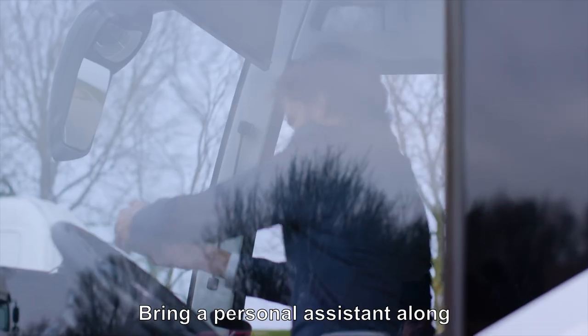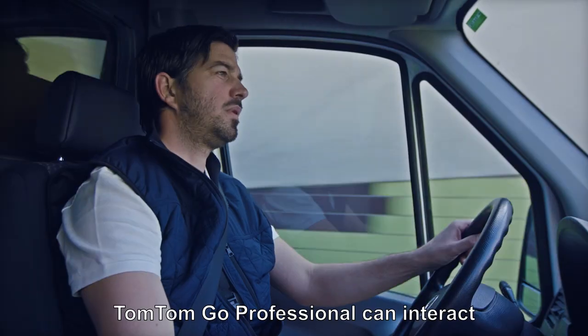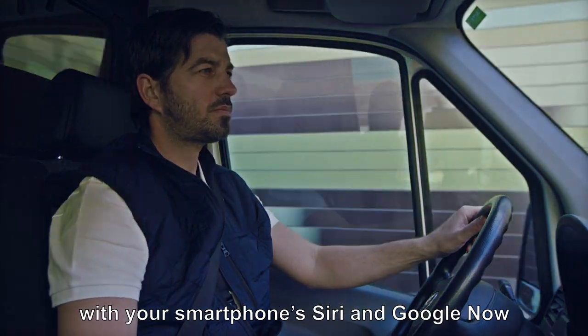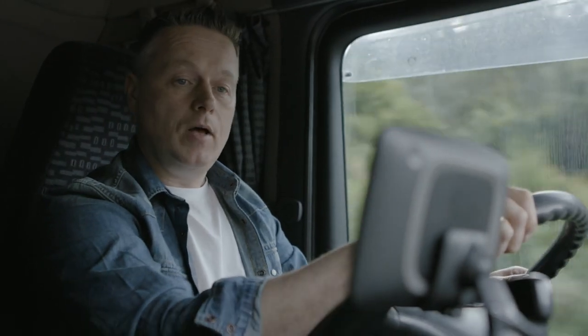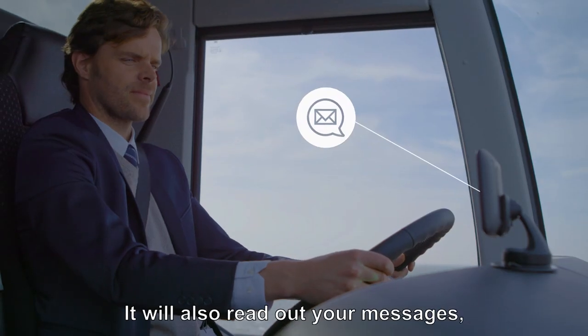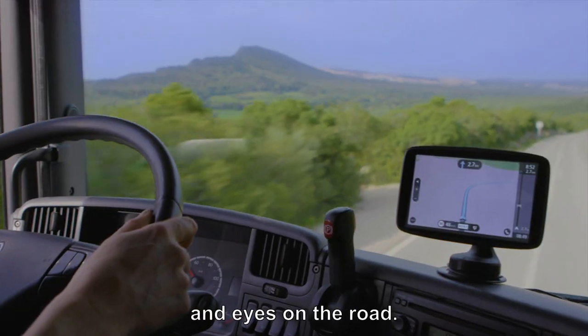Bring a personal assistant along to get things done on the move. TomTom Go Professional can interact with your smartphone's Siri and Google Now without lifting a finger. It will also read out your messages, so you can safely keep your hands on the wheel and eyes on the road.